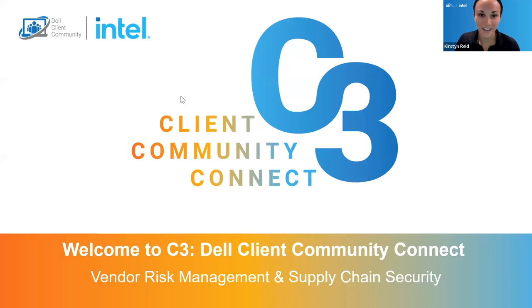Hello everyone. Thank you for joining us this afternoon or evening or morning, wherever you're calling in from. We want to thank you for joining us today for part three of our security webinar series, closing out this month with our C3 event, where we'll be focusing on vendor risk management and supply chain security. We hope you were able to join some of our other security sessions last week, and I think this one will really round it out in terms of conversation and content.